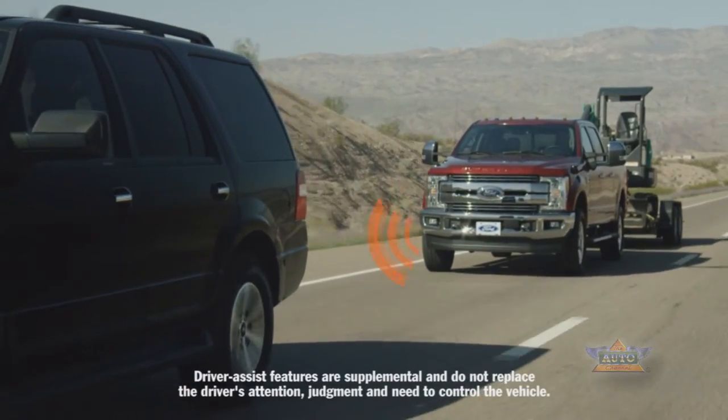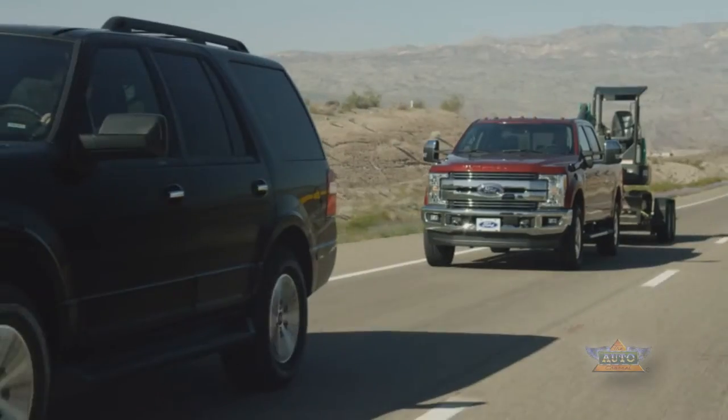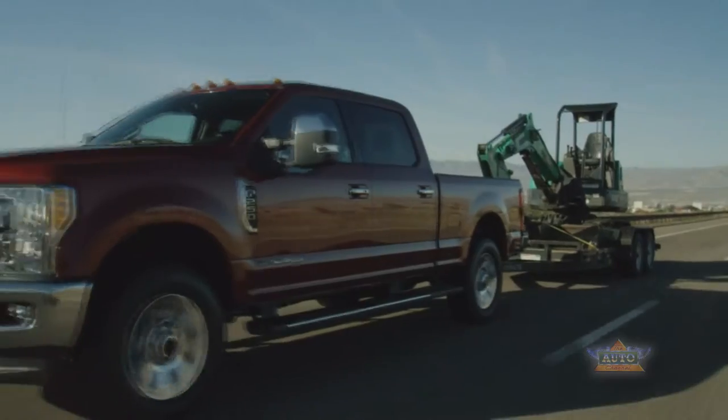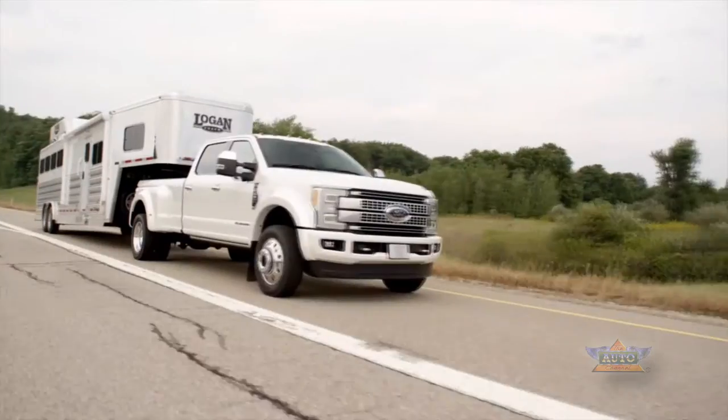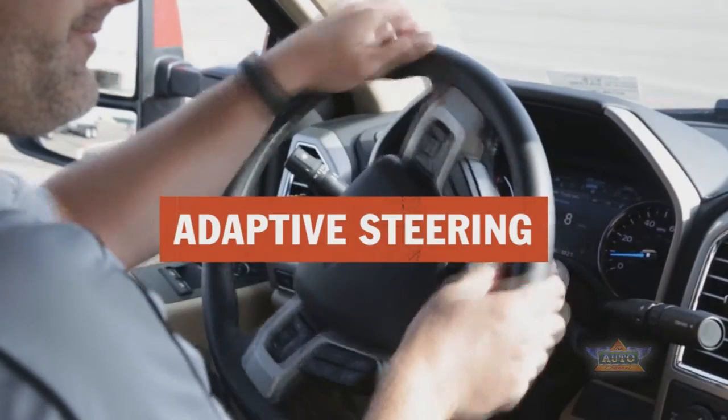Adaptive cruise control is particularly valuable for towing customers because it integrates with the powertrain and brake controls to manage, for example, a 31,000-pound trailer. Adaptive steering makes maneuvering the Super Duty easier, especially on job sites and parking lots, with or without a trailer.